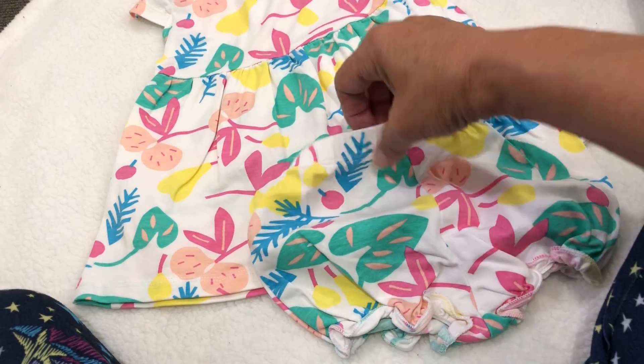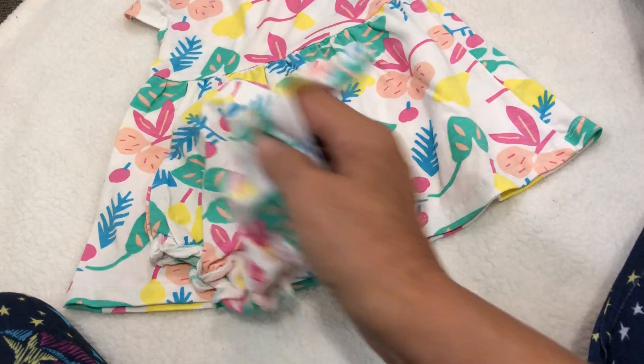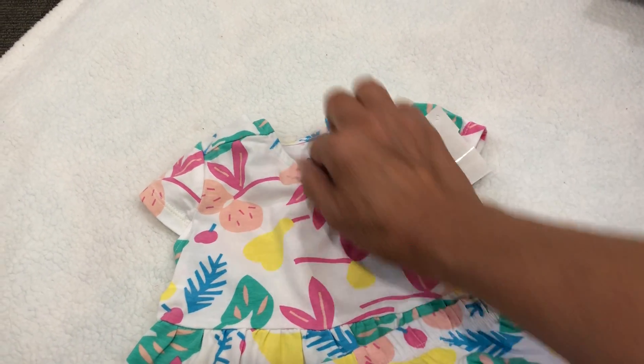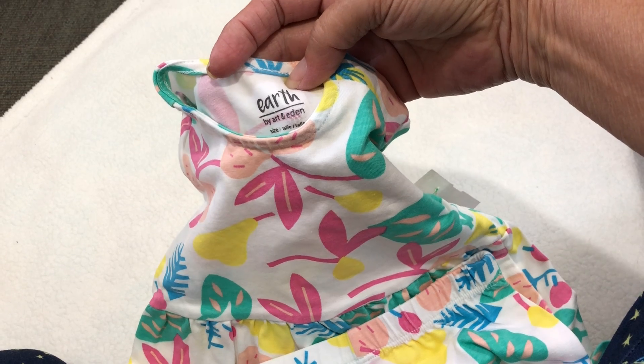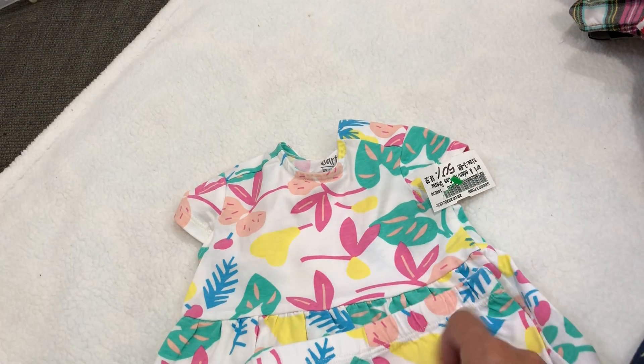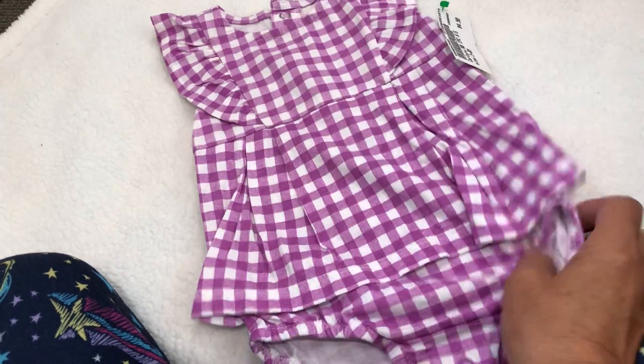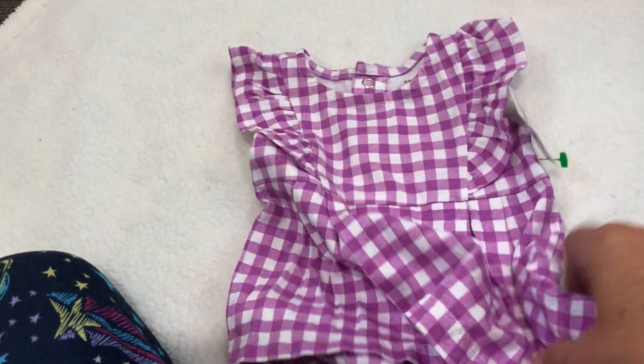And then this dress did come with the diaper cover — look how cute! Little summer dress with the big print, so adorable. This is Earth by Art and Eden — wow, never heard of that, but so cute. And then this little romper for Miss Sullivan — love the purple, beautiful gingham. She's gonna look so cute in it. Yeah, I've got to get busy changing some of these babies into these clothes.